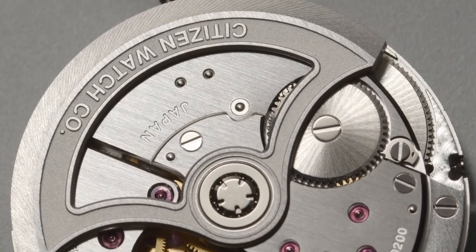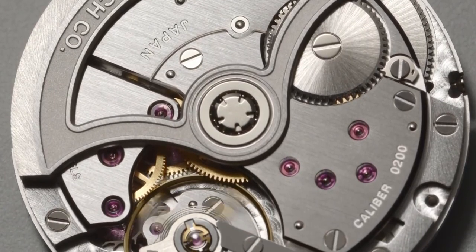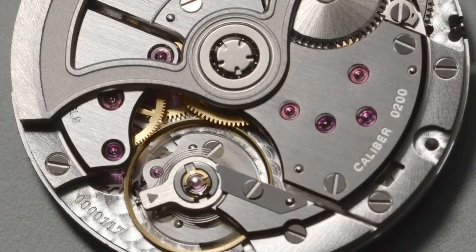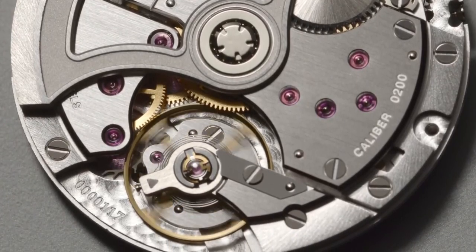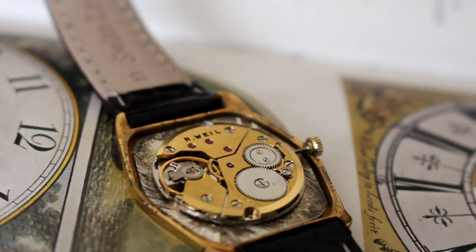Mechanical movements come in various shapes and sizes to fit different case styles, and the gears, wheels, and other moving parts are held in place between the front and back plates, also called bridges, of the watch. There are two main categories of movements: mechanical and quartz.